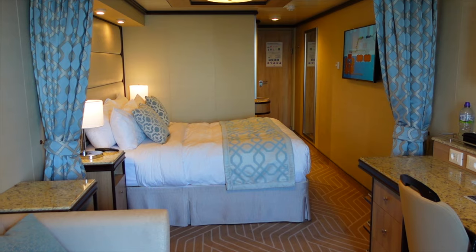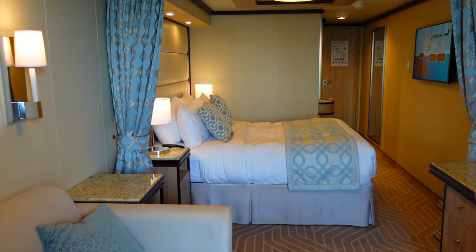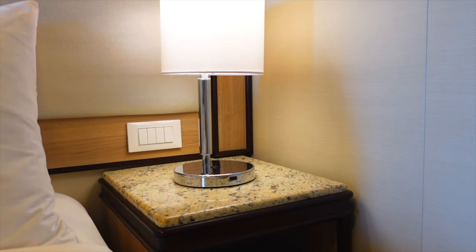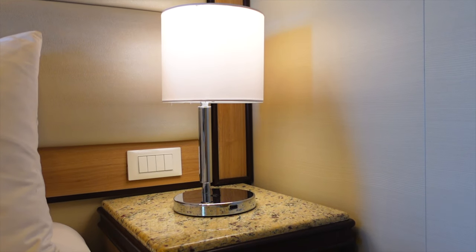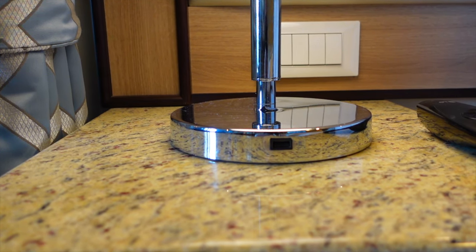The bedroom isn't separated from the lounge area, however you do have the curtain already mentioned to divide the suite into two areas if you wish. You get two bedside cabinets with a solid stone surface and some drawers. On top of the cabinets you have a bedside reading light, and both feature a handy USB port to charge your phone during the night.